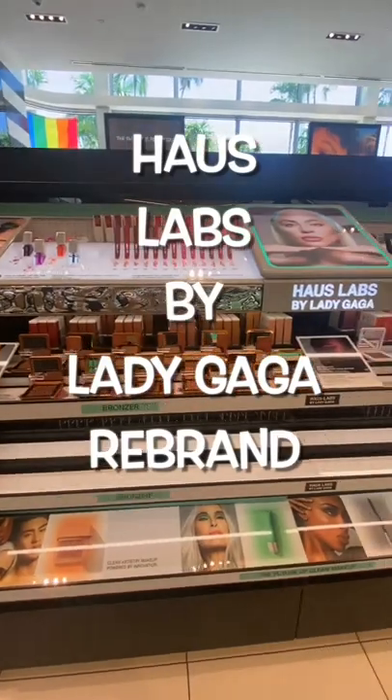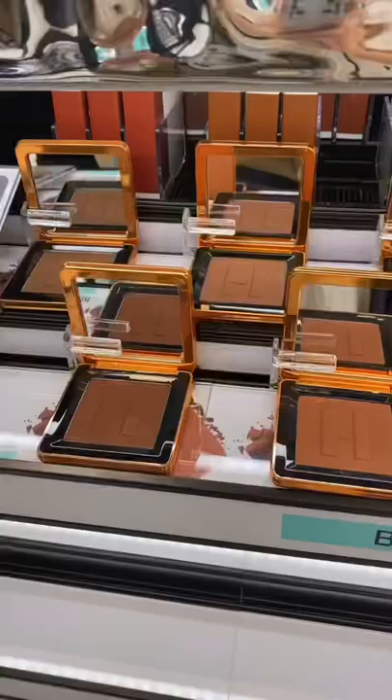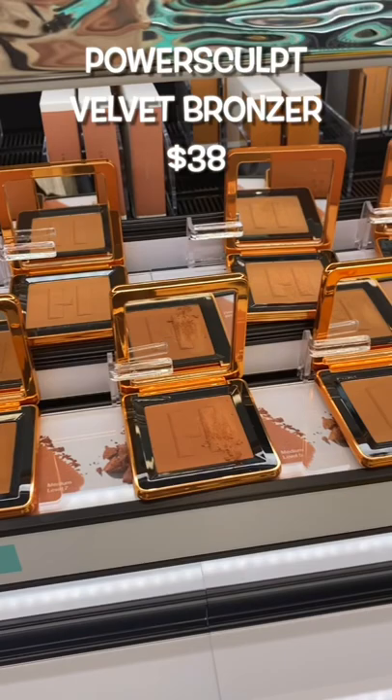Haus Labs by Lady Gaga rebrand launched today and I bought almost everything so you didn't have to. The bronzers — she's giving range. It was really hard to choose a shade because there were so many. Overall I like it; it's pretty creamy, it's easy to blend out. It's not the best item in this launch, but solid for sure.